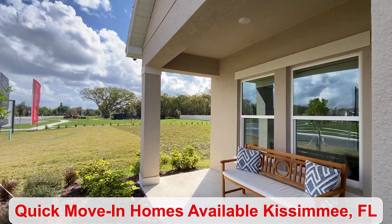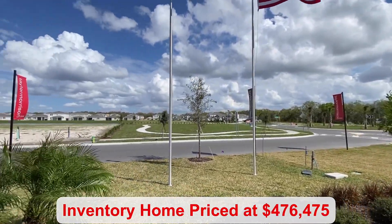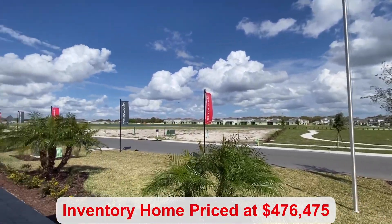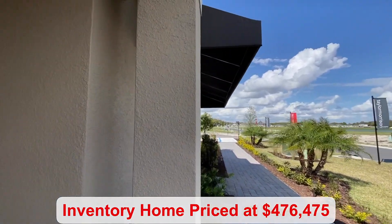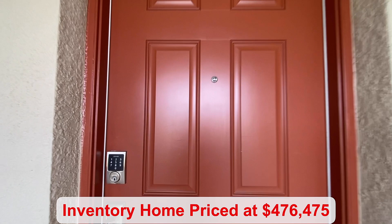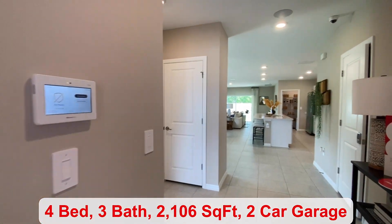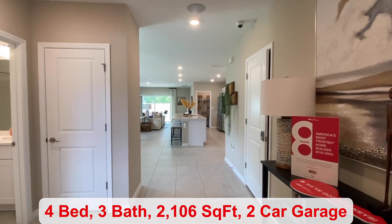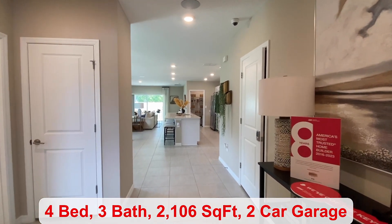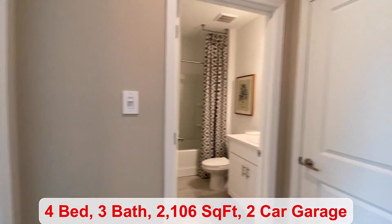You can see there is a covered front porch. In the Kissimmee community, there is a quick move-in available in this floor plan, priced at $475,000. It will be available September-October of 2024. And there are four bedrooms, three bathrooms, and over 2,100 square feet.